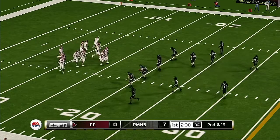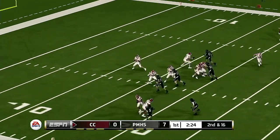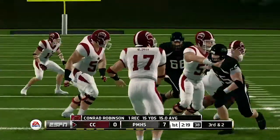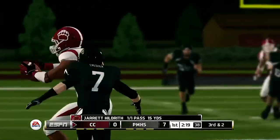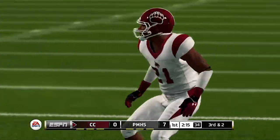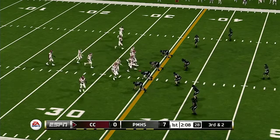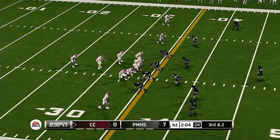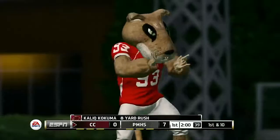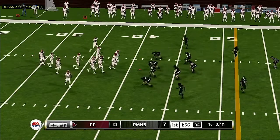They find themselves in a hole here after that sack. It's second and long. They'll spread the field with five wide. A quick throw, and he tackles him hard at the 33-yard line. He gets to about the 41-yard line. The play was very well conceived as they were able to get a decent gain and a first down. It's first and ten, ball on their own 41.